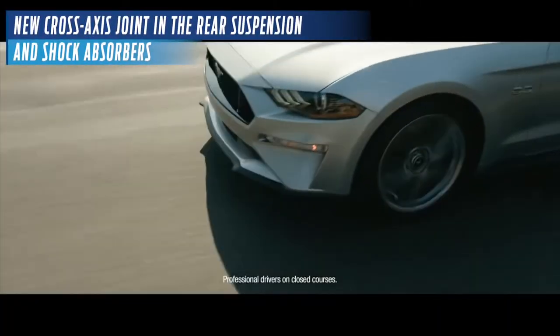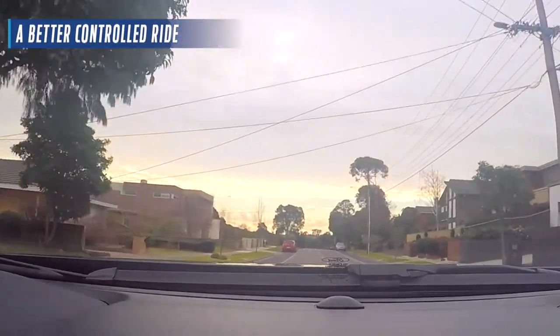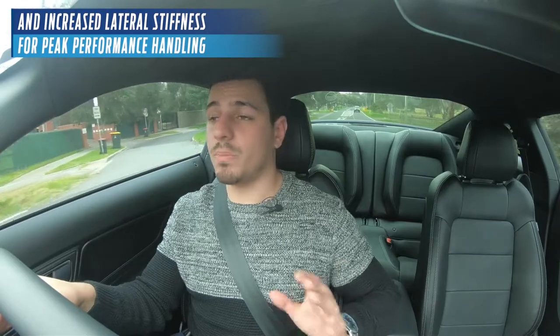Supporting the Mustang's new power across all versions are new cross-axis joints in the rear suspension and shock absorbers, which aim to bring better controlled ride, sharper responses, and increased lateral stiffness for peak performance handling.